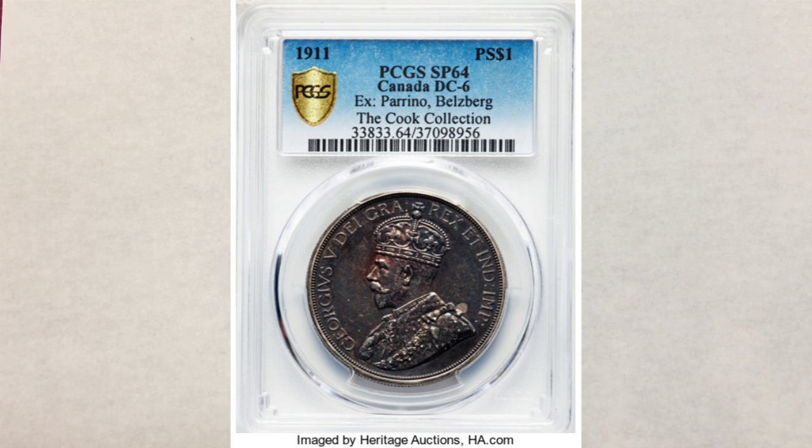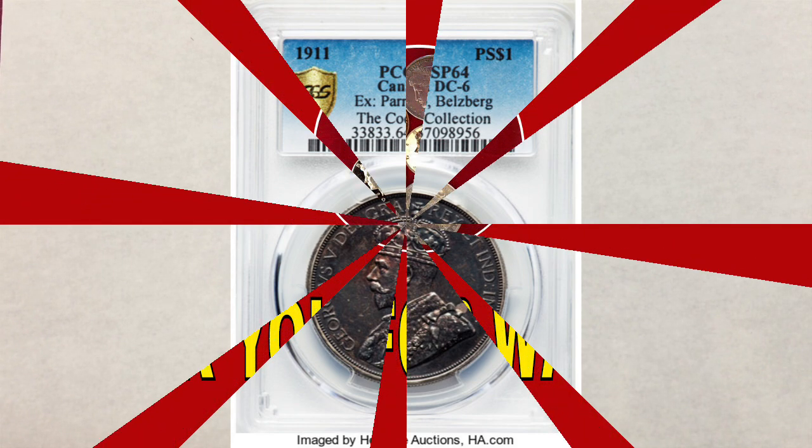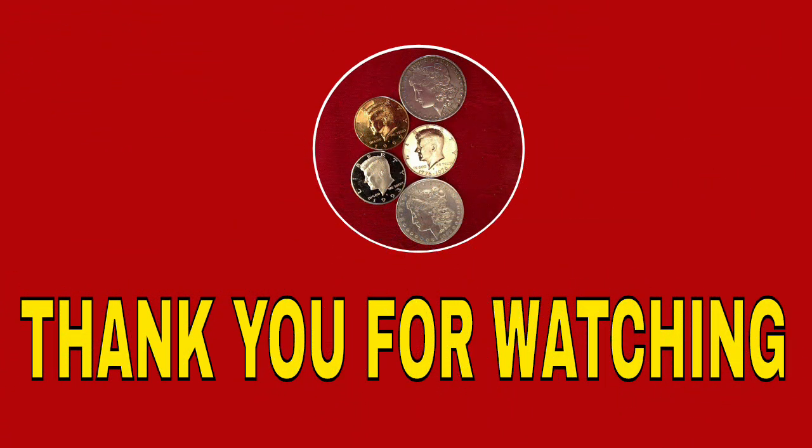We have a question for you: what was your biggest, rarest, or most valuable find ever? Please let us know in the comments section below — we read all of your comments. We hope you liked this video and found it helpful. If you did, please like, share, and subscribe so we can create more videos for you. Please remember to hit the little bell and set it so you'll be notified whenever we upload a new video or do a live stream. Thank you for watching and see you in the next video.